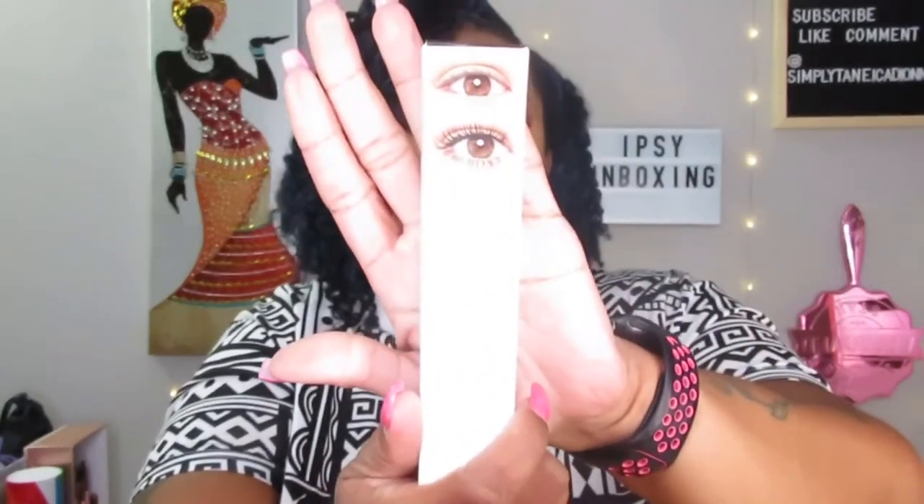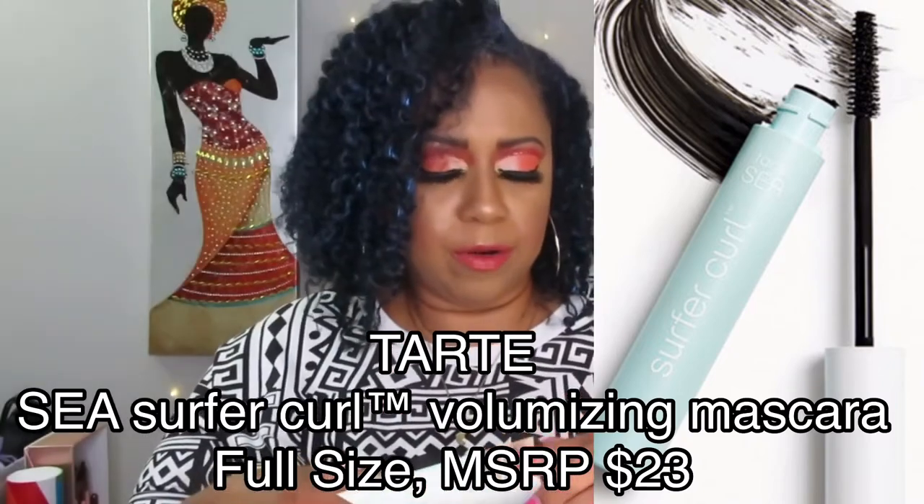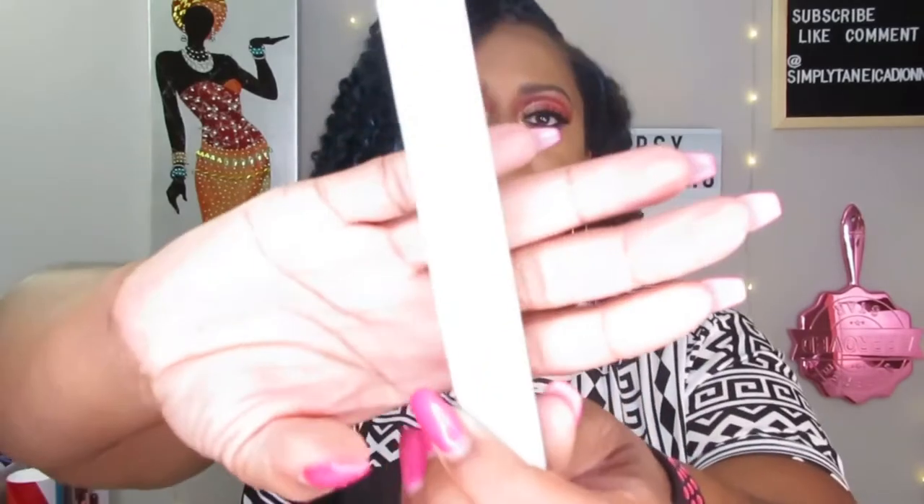The next thing is the Tarte Surfer Curl Volumizing Mascara. You can always use mascara — even though I wear falsies, mascara is still what we need for bottom lashes and to curl up the lashes before putting the falsies on. I don't want to open it because I don't want it to start to dry out, but yeah.